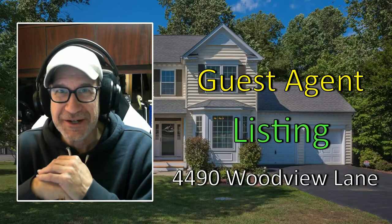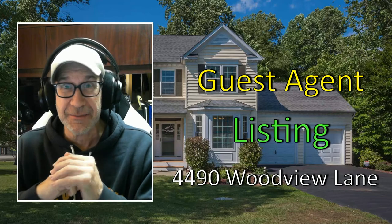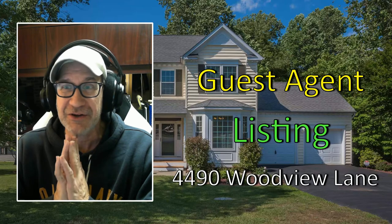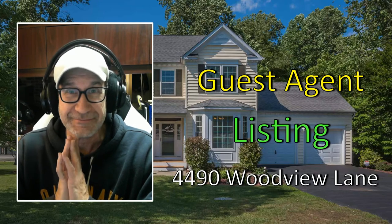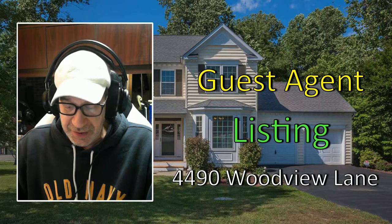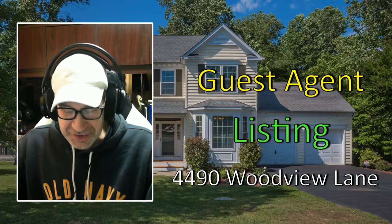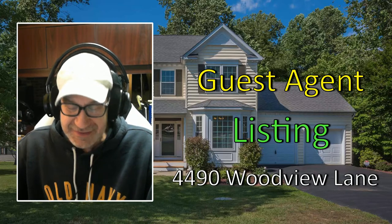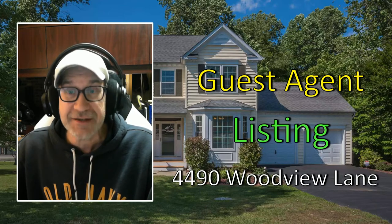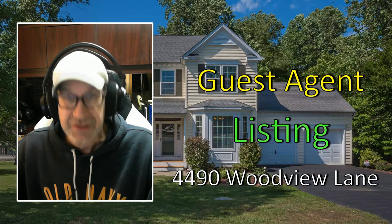What's up guys? Roger Parker here and today I have a very special guest. It's Janet Jacobs from Century 21 New Millennium in the Annapolis office. Janet's going to talk about her listing at 4490 Woodview Lane. But before we go there, I'd like to say a few words about Janet. She has 15 years in the business and numerous real estate designations, including Certified Residential Specialist, Accredited Buyers Representative, and Military Relocation Professional, to name just a few.